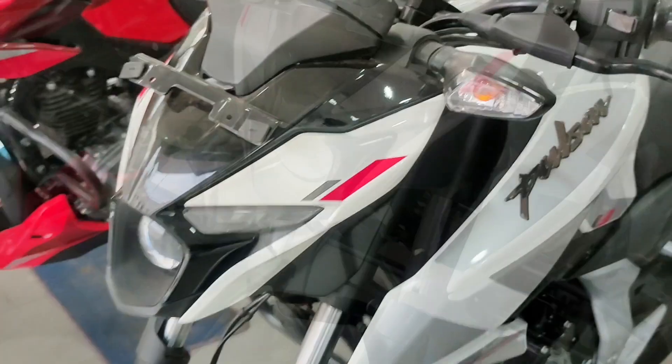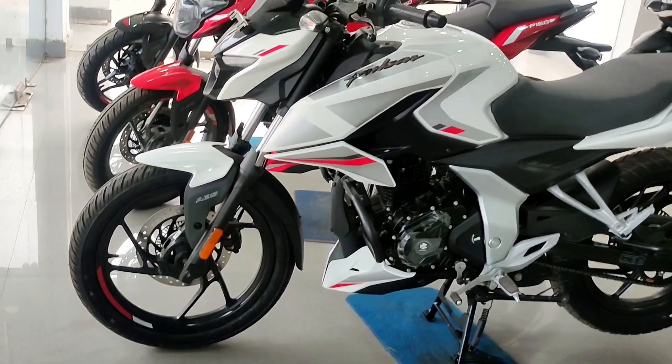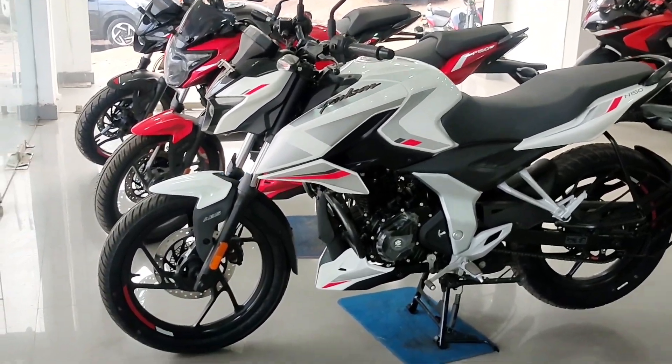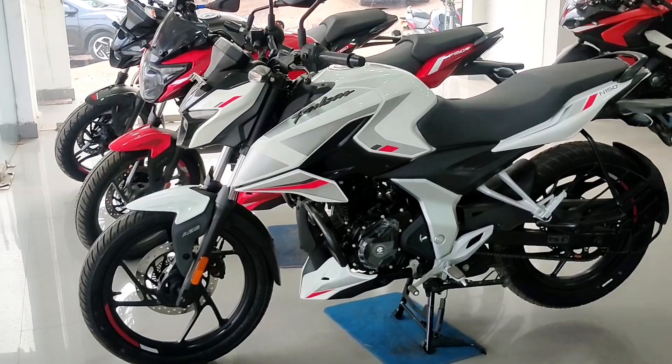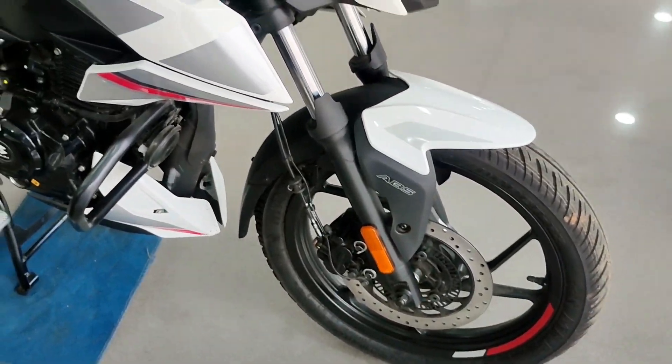At the front, the bike has two DRLs and a single LED projector headlight, which is very attractive. The bike has a sporty design giving a cool vibe for youngsters.